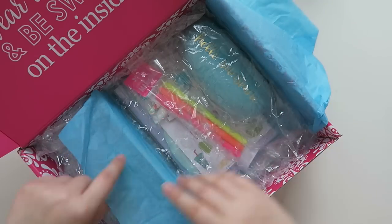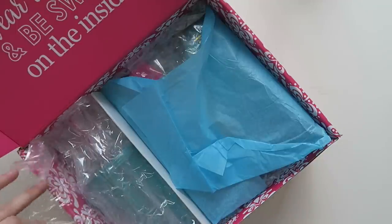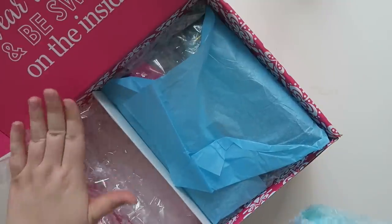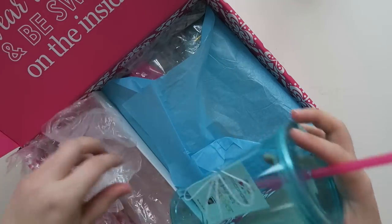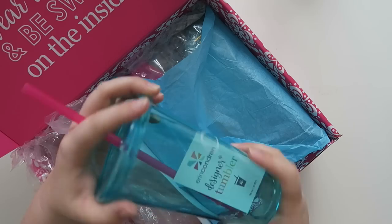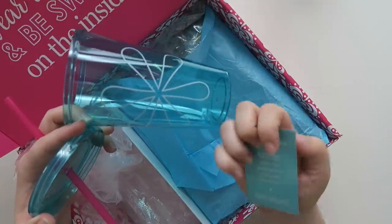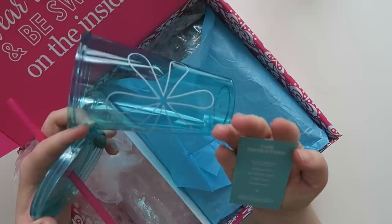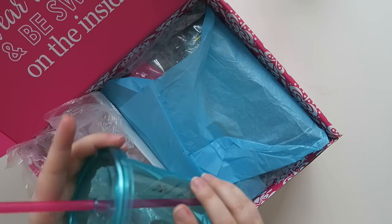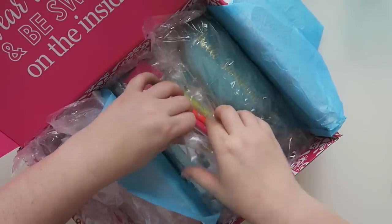I've actually seen what's in the box, but I'm excited to see it for myself because sometimes the quality is different. So the box is actually a lot bigger than normal because of a few items. The first one is the Erin Condren Designer Tumbler. It comes in the signature teal with a pink straw. It's 16 ounces, not recommended for hot liquids, hand wash only, not microwave safe, and it's BPA free plastic. I'll probably end up using this at some point. The tumbler is a sneak peek, so it will be coming to the shop.